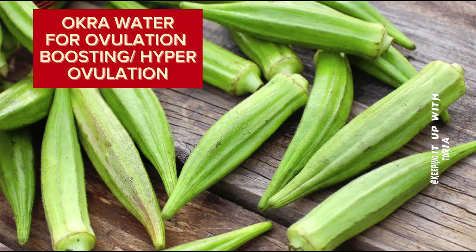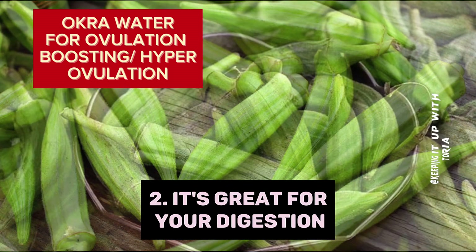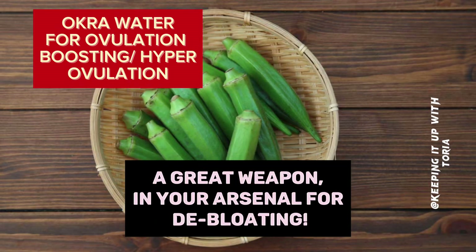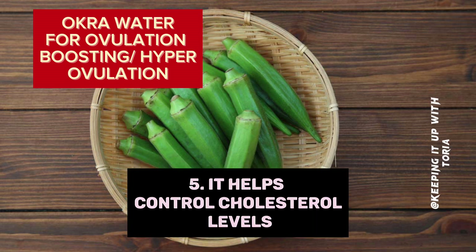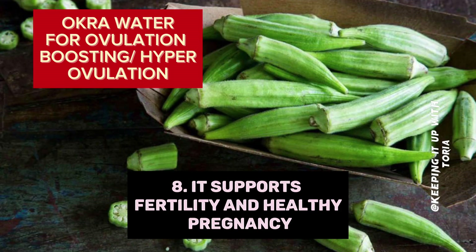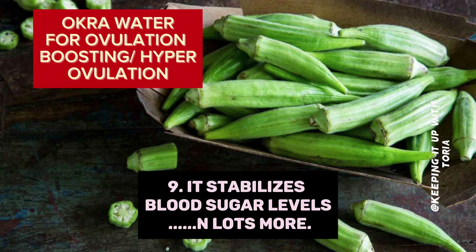Health benefits of okra: 1. It keeps you feeling full. 2. It's great for your digestion. 3. It's a low-calorie food. 4. It's a diuretic — that means it helps the body detoxify itself and helps you shed excess water and weight, making it a great weapon for debloating. 5. It helps control cholesterol levels. 6. It's cancer-fighting. 7. It boosts the immune system. 8. It supports fertility and healthy pregnancy. 9. It stabilizes blood sugar levels, and lots more.